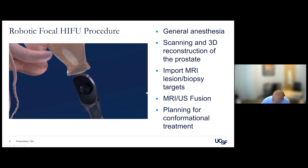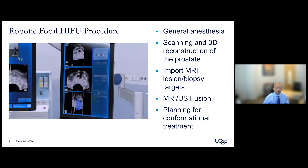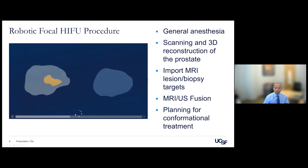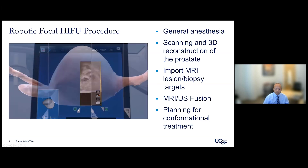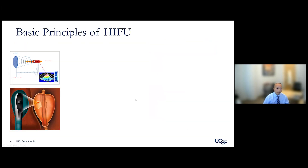At UCSF, we focus on ultrasound and cryotherapy. Cryotherapy has been around for many years. We recently started a HIFU program, done through a robotic approach under general anesthesia, using MRI to guide the ablation. We target using MRI and ultrasound and then plan the procedure. The whole procedure takes about an hour. The focused ultrasound applies heat to tissue, with each ablation section being about 1.7 millimeters, and there is a steep drop in temperature around the ablation zone to minimize effects on surrounding tissue.